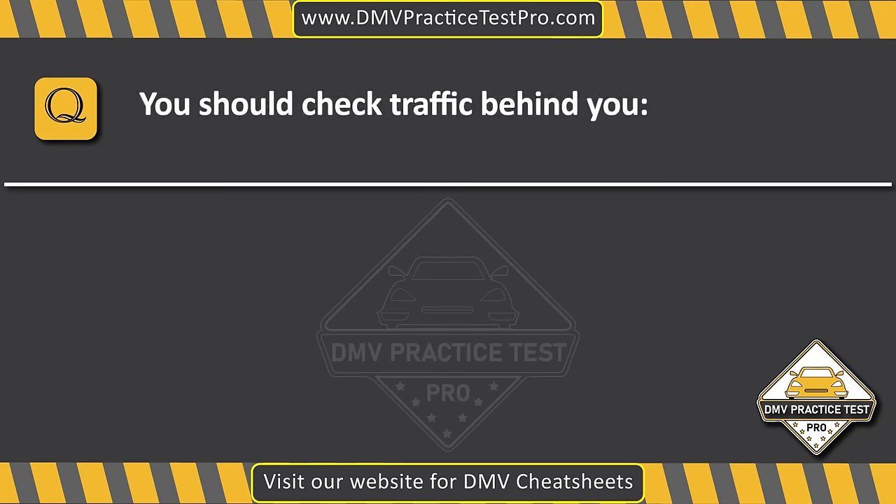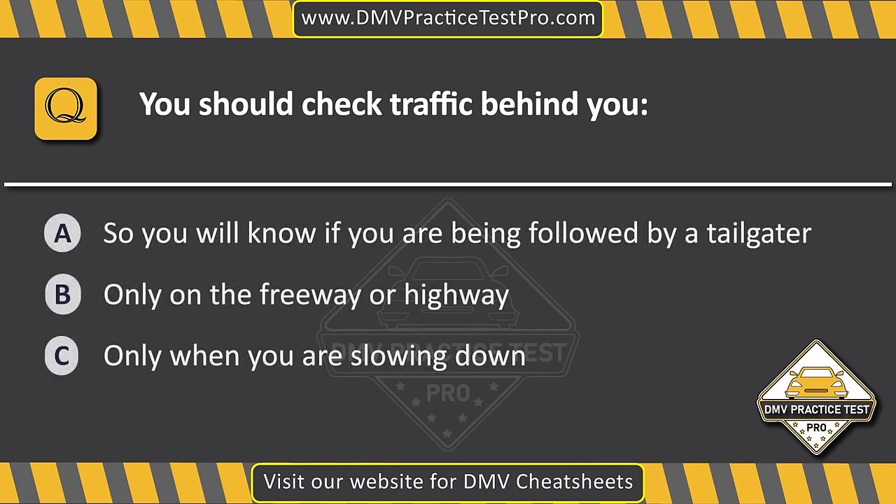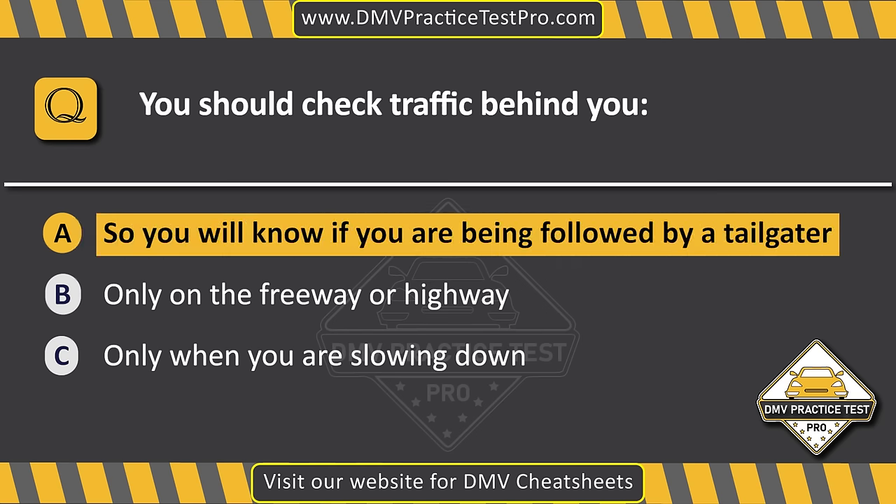Question 13. You should check traffic behind you. Option A: So you will know if you are being followed by a tailgater. Option B: Only on the freeway or highway. Option C: Only when you are slowing down. The correct answer is Option A: So you will know if you are being followed by a tailgater.